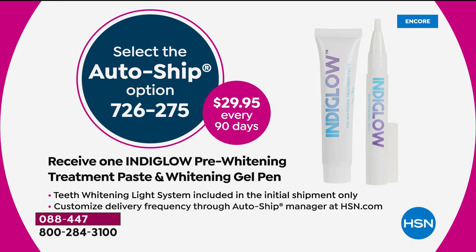We do offer this on AutoShip — every 90 or 120 days, you can control how often you'd like to receive it. You'll receive another IndiGlo pre-paste as well as the whitening light pen itself.